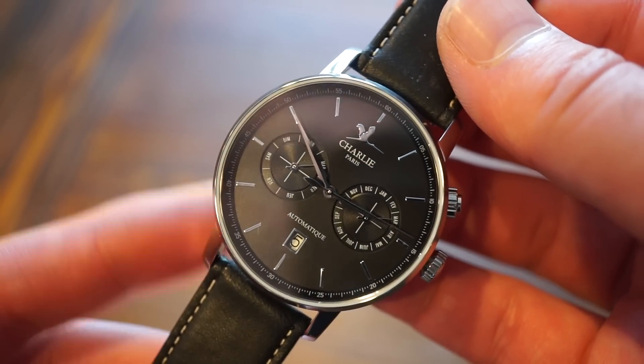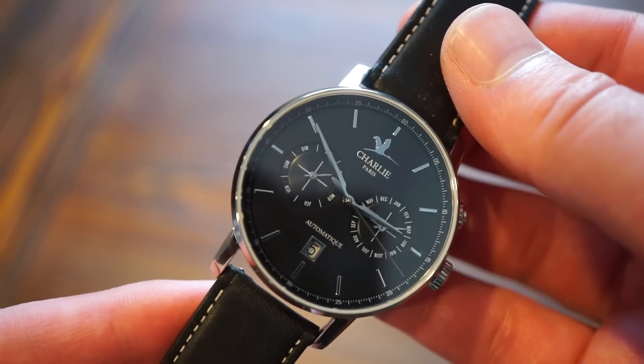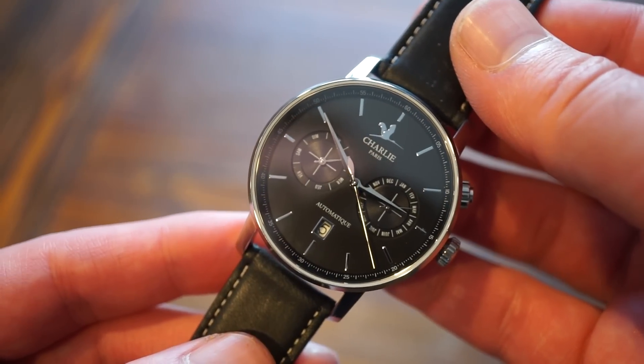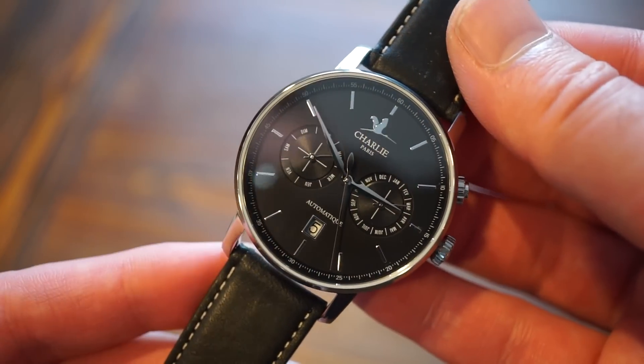It beats at 28,800 BPH (4 Hz) and is relatively accurate — about plus five seconds a day on this model. I've found the Miyota 9-series movements to be very accurate, actually more accurate than something like the ETA 2824 from my experience.